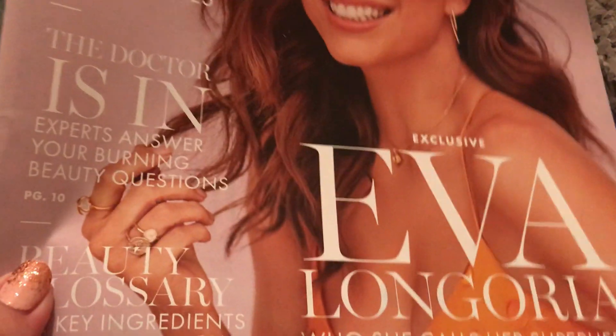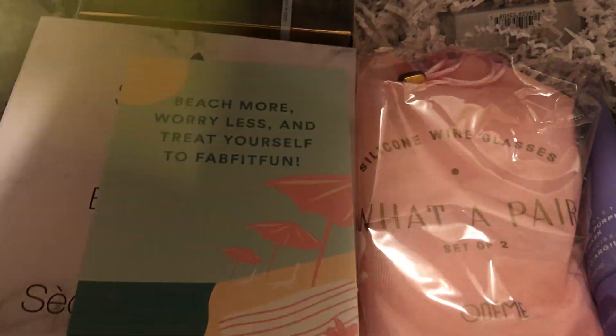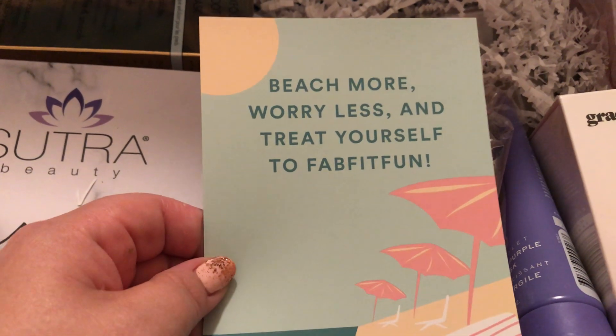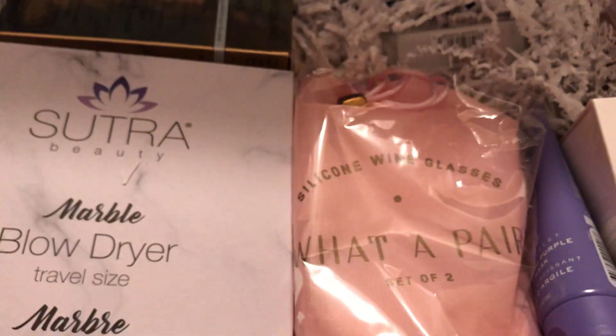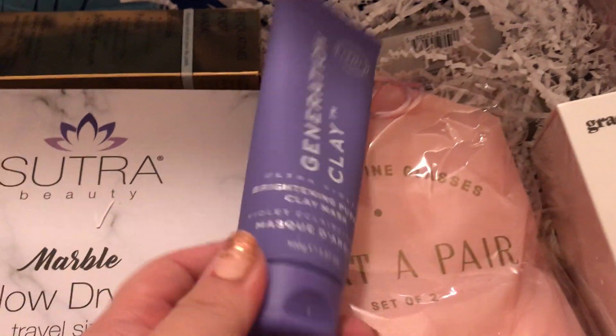Here is my little magazine — it tells me how much everything is. There's an $80 gift card and a code to HelloFresh. It says 'Beach more, worry less, and treat yourself to FabFitFun.' It's finally getting warm enough to go to the beach, so yay for that. It's rained like a month straight.